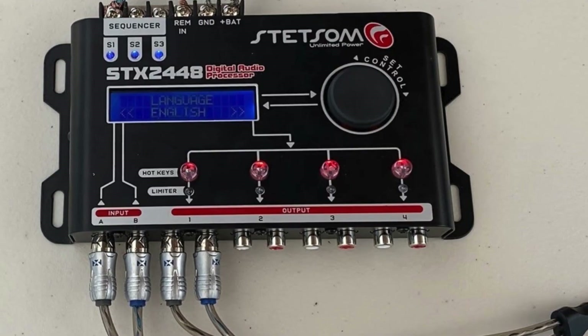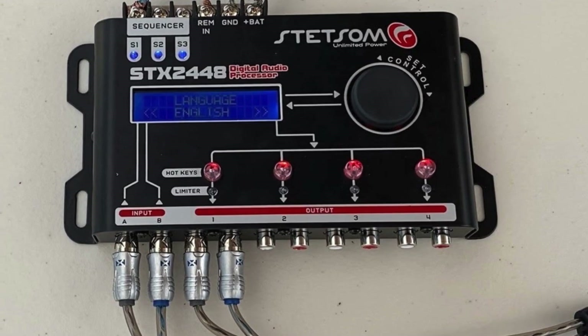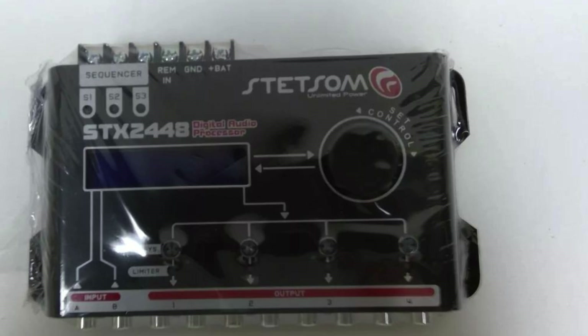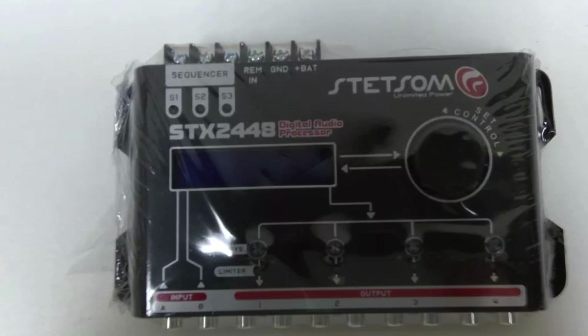At its price point, I think the ST X2448 is an exceptional value when you consider that it eliminates the need for additional outboard equalizers and crossovers. It really is one of the most powerful and full-featured DSPs you can buy, and it is perfect if you demand total control over every tuning parameter.